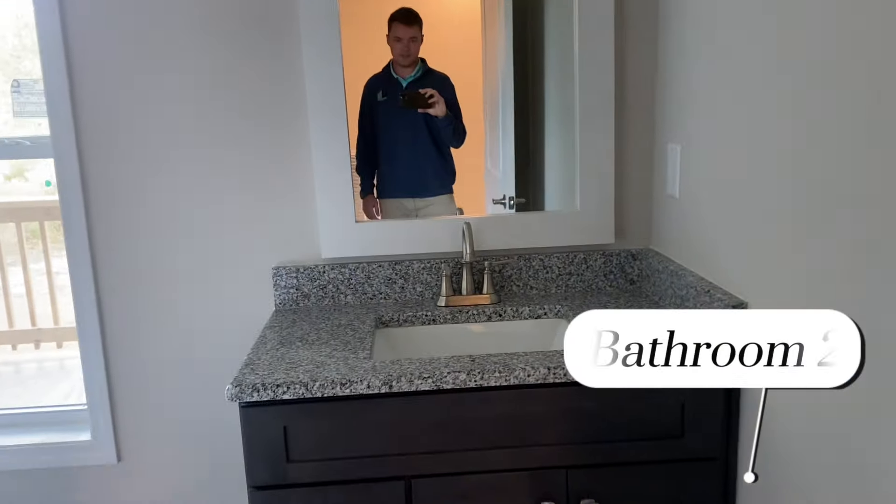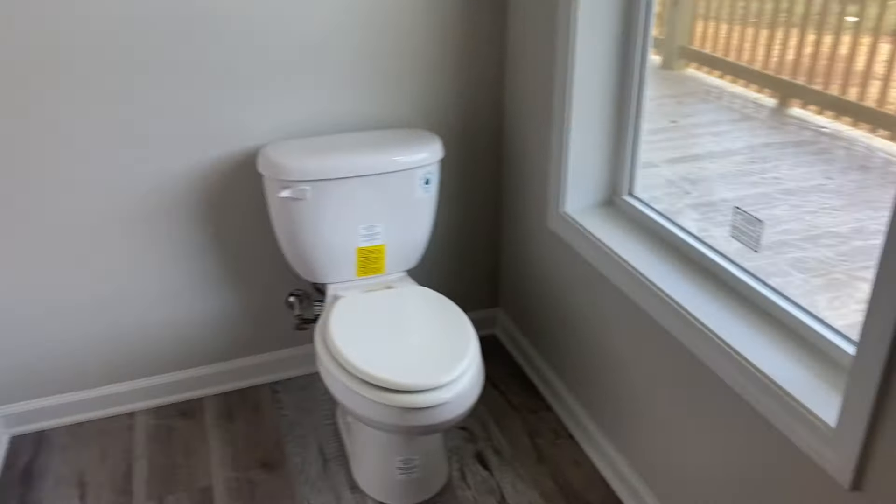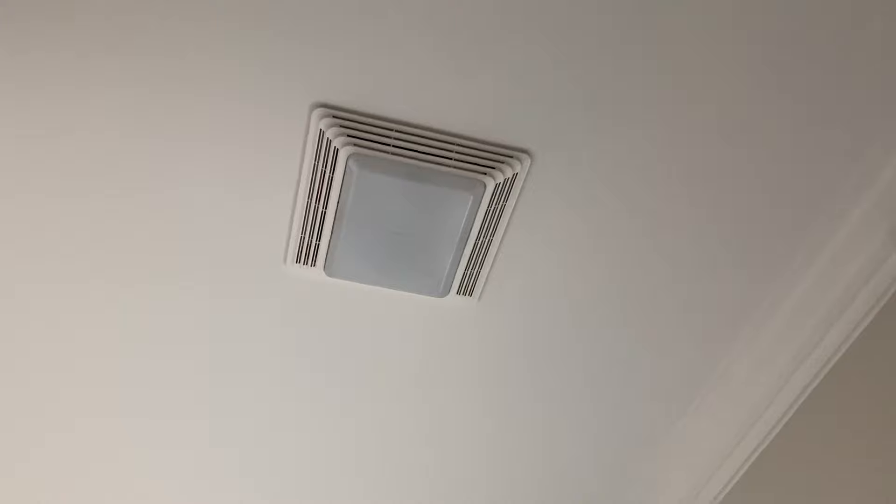Bath two — pretty typical stuff other than the fact that we ran granite throughout for this customer. Very typical bath two: freestanding toilet, tub-shower combo, fiberglass combo. Got the exhaust fan and over-vanity lights, of course.